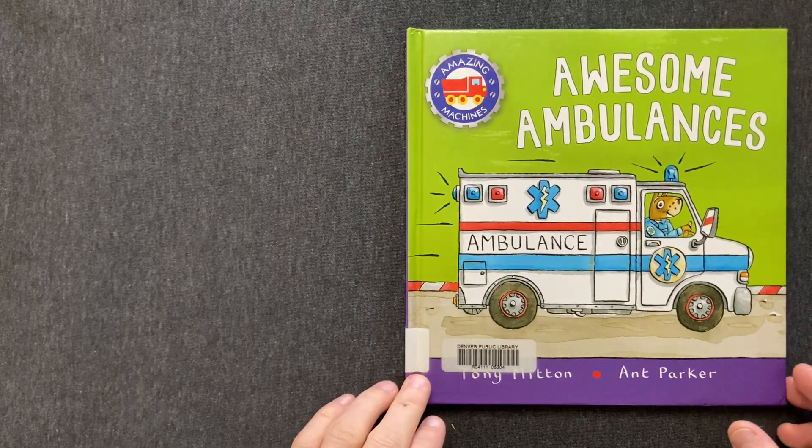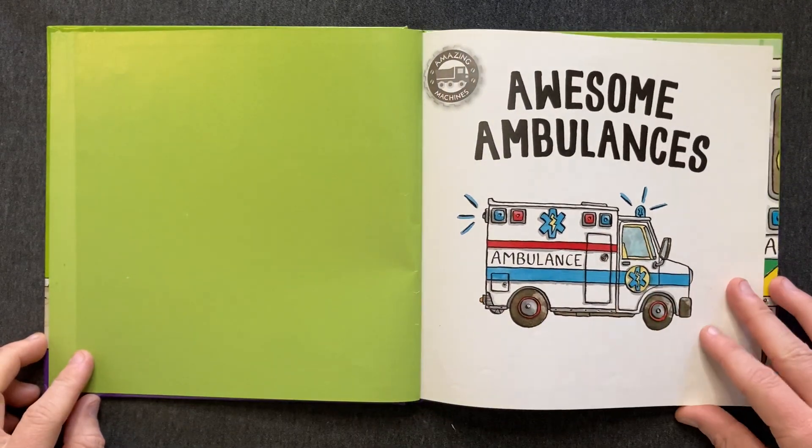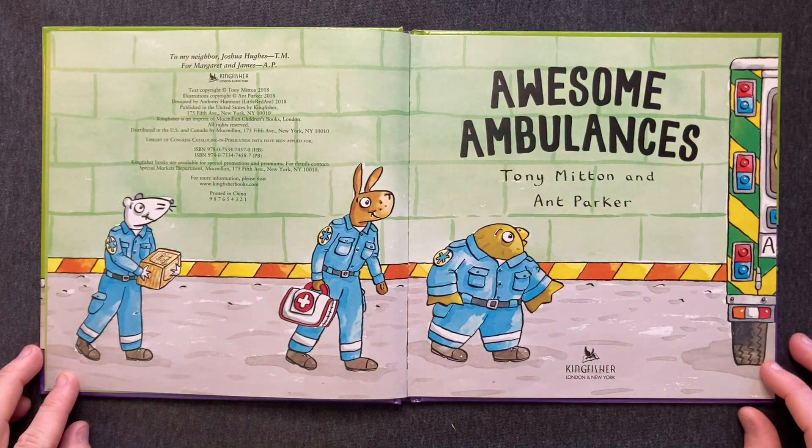Awesome Ambulances by Tony Mitton and Ant Parker.